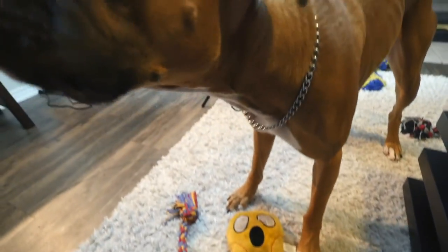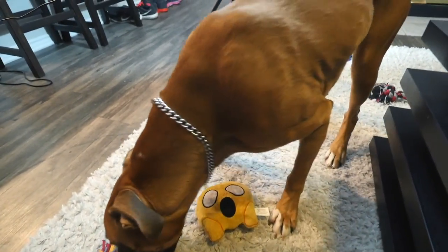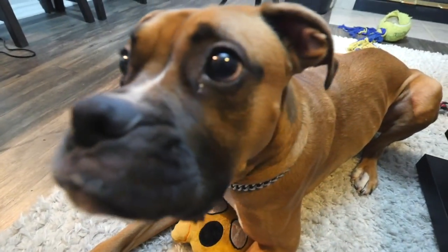Show them your new toy Gaynor — show it to them. Sit. Gaynor, sit. Lay down. Good boy. You are so sexy.